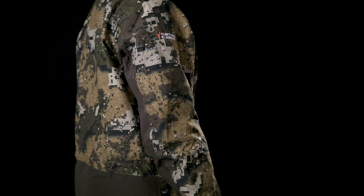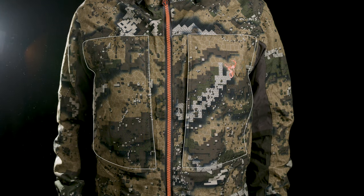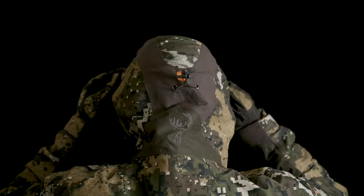The Odyssey jacket features a sculpted design with articulated elbows and an extra long cup. Two huge hand warming chest pockets positioned to keep water from running down your sleeves and into them. A tunnel tech hood with a stiff yet flexible peak, ergonomic shape and one-touch pullers.